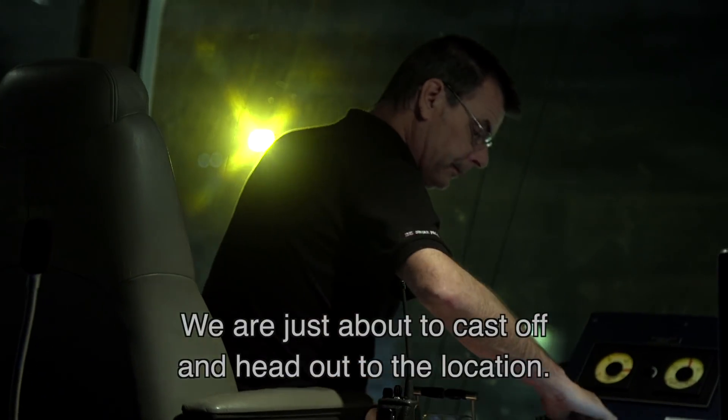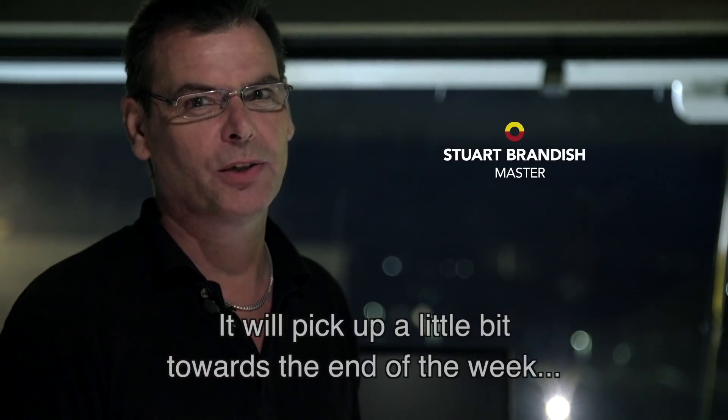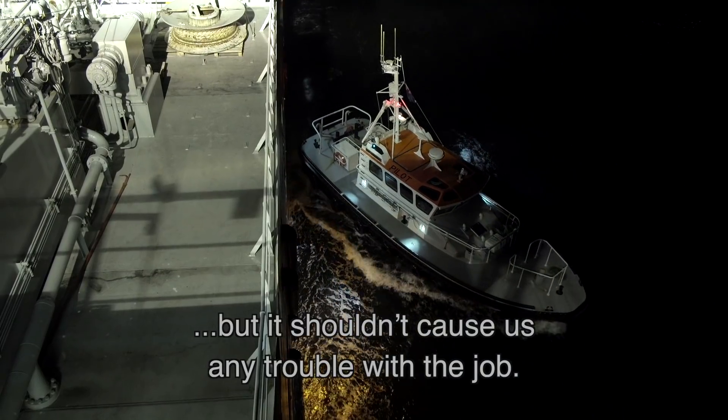We are just about to cast off and head out to the location. The weather expected is going to be good for a few days, picking up a little bit towards the end of the week, but it shouldn't cause us any problem for the job.